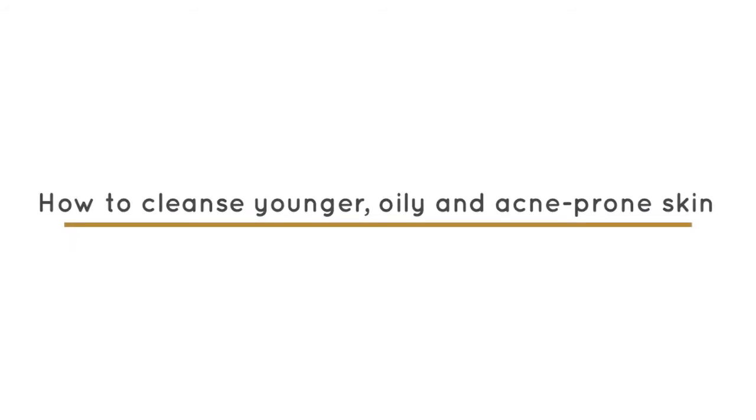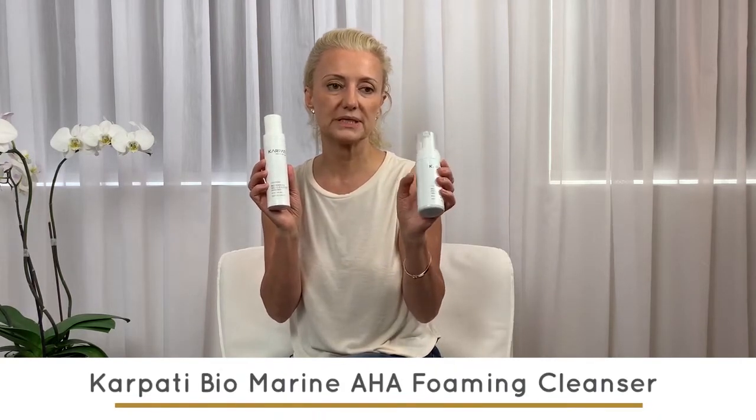For younger clients who experience breakouts, the two most beneficial cleansing products for younger skin and oily breakout skin would be the Biomarine Cleansing Gel and the Biomarine AHA Foaming Cleanser. The gel cleanser gives you a very nice deep cleansing and is extremely easy to use. In the shower, just push out two or three pumps, lather it up, apply it all over the face, do a few nice circular movements, and wash it off. I would highly recommend using it under the shower if possible. It's suited for combination to oily skin, not necessarily for active breakouts.